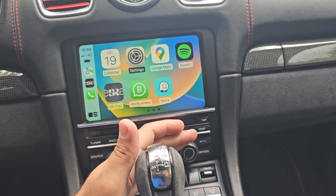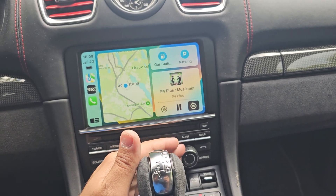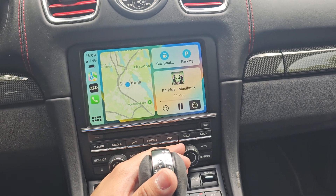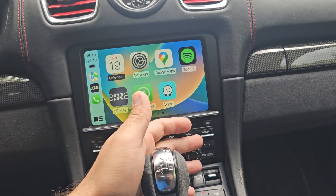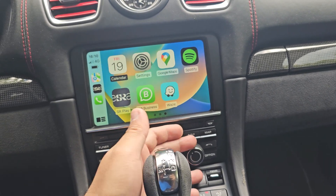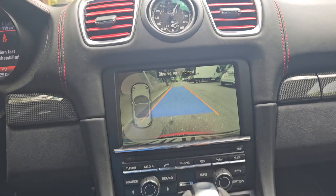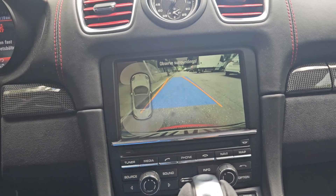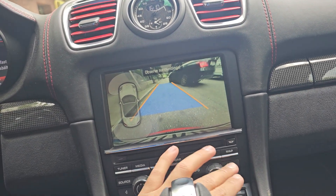You can see here is my iPhone — all the applications on my phone are available here. That's the Apple CarPlay home menu. It is working with the touchscreen as well as this knob button. If I press the reverse gear, it will shift back automatically to the original back camera.